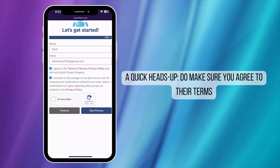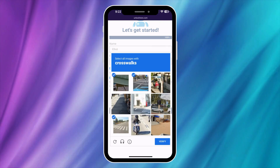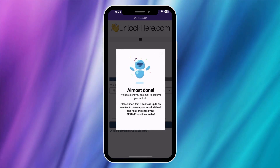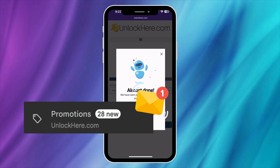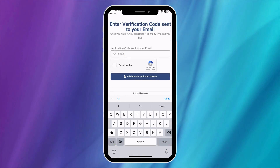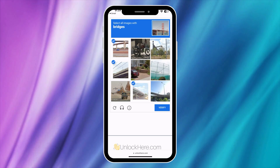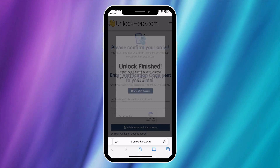Before you proceed, don't forget to click 'I'm not a robot' and complete a quick captcha. Afterward, click Start Process, and just like that, you're well on your way. You should receive an email with a confirmation code shortly after — check your spam or junk folder too, as it sometimes ends up there. Once you've received the code, retrieve it, enter it back on Unlock Here, and shortly after, complete a step to confirm that you're not a robot. Then simply tap the button to validate the information and the unlocking process will begin smoothly.